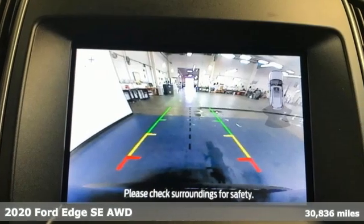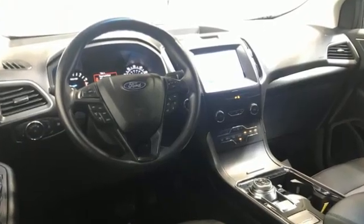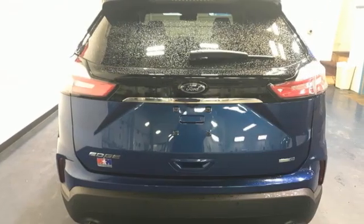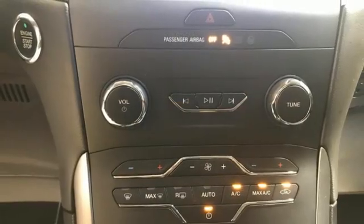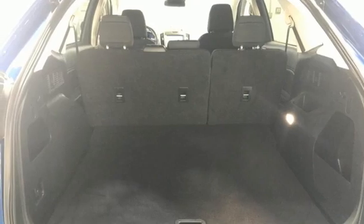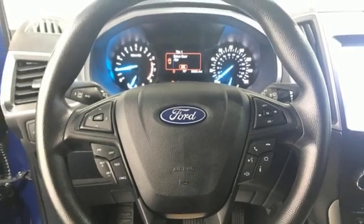It boasts an impressive list of features like these: intercooled turbo inline four-cylinder engine, dual-zone climate control, streaming audio, rear parking sensors, voice-activated climate controls, Wi-Fi hotspot, AM-FM satellite radio, active grille shutters, remote engine start smart device, and LED low and high beam headlights.